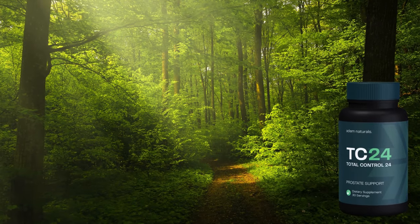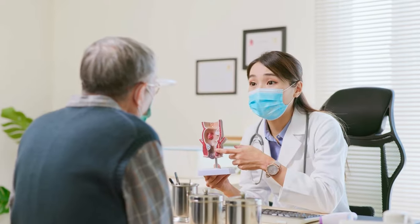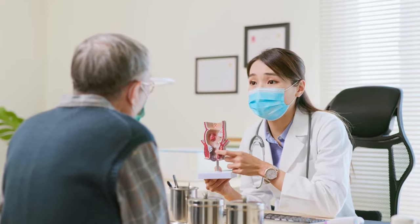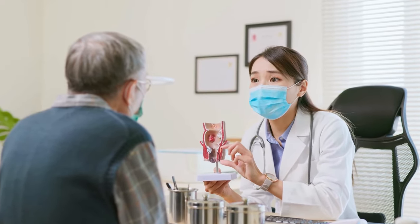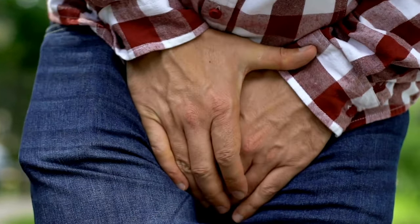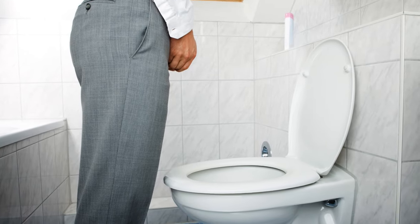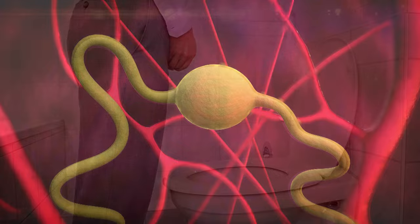First, let's dive into the main benefits of Total Control 24. Reduction of Prostate Swelling: it is designed to help reduce prostate inflammation, a problem that affects many men over 40. Improved Urinary Flow: if you often feel a constant need to go to the bathroom, this product can help alleviate that discomfort.